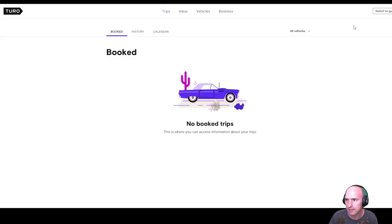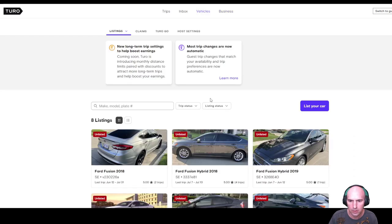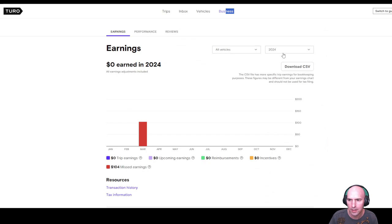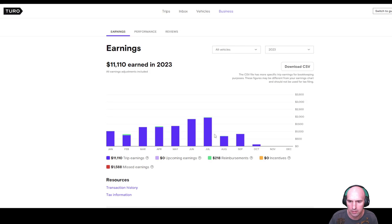At one point I had about 10 cars, all rented out. I haven't done anything with them this year, but I was making quite a bit of money — at the peak I was making around ten thousand dollars a month, very easily, doing it privately.